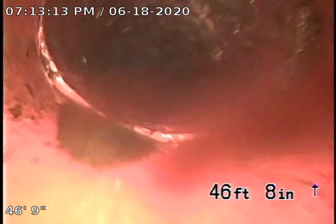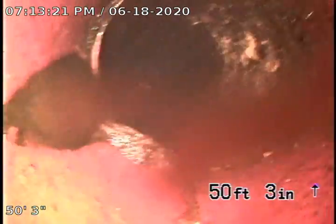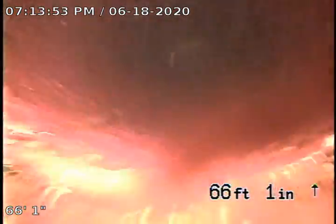We are at 47, 48, almost 60 feet. We don't see water at all — we ran the water for a while and we don't see any bellies.